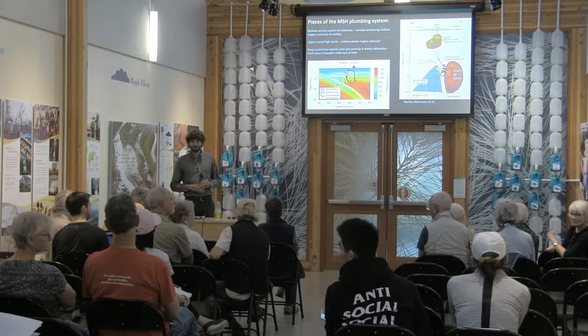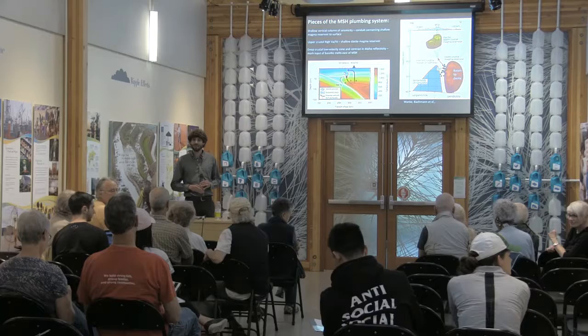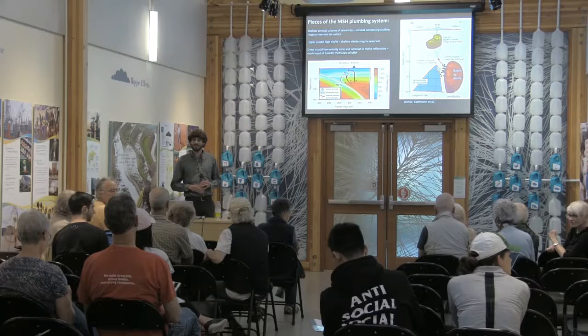A museum infographic in the other room shows that Mount Adams has erupted within the last 1,000 to 3,000 years. We should have stopped by there first.